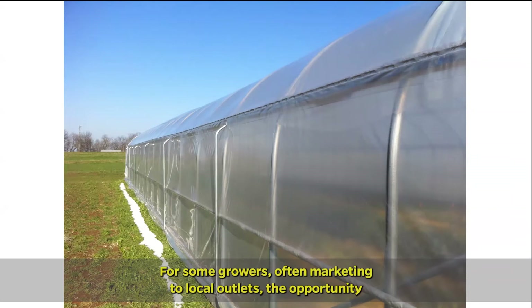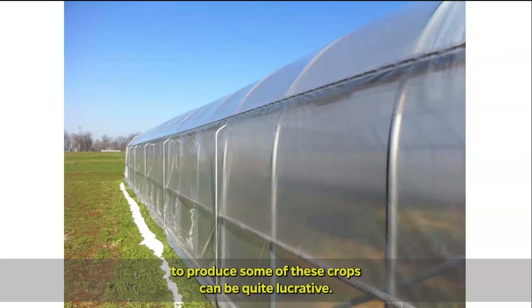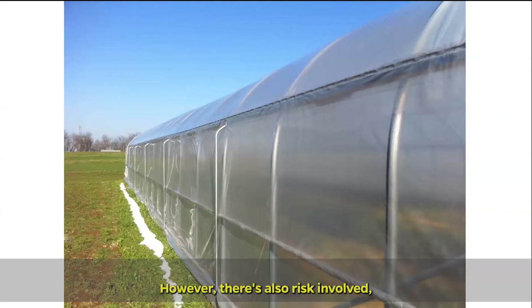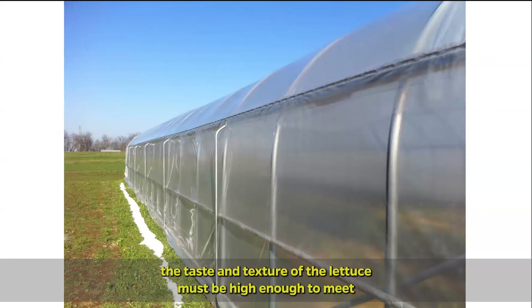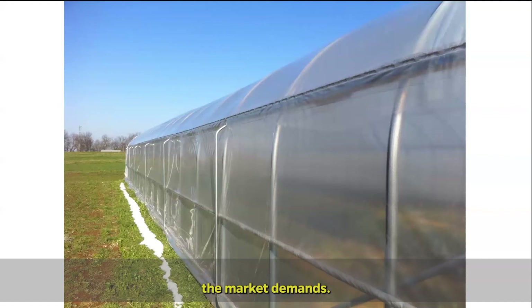For some growers, often marketing to local outlets, the opportunity to produce some of these crops can be quite lucrative. However, there's also risk involved, because these markets demand high quality, particularly in terms of flavor — the taste and texture of the lettuce must be high enough to meet the market demands.